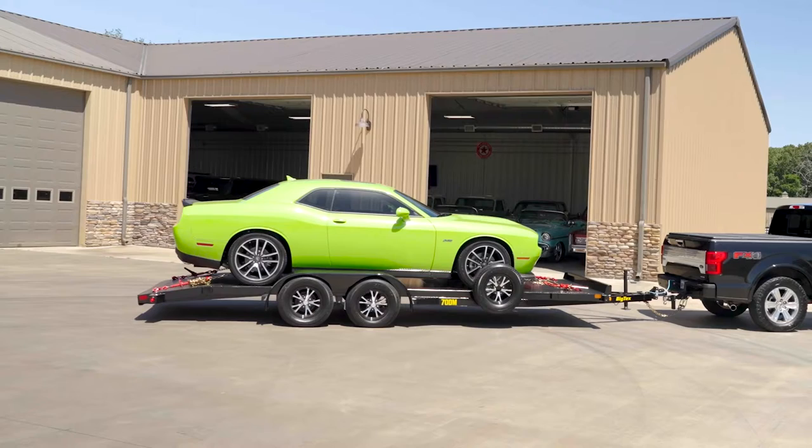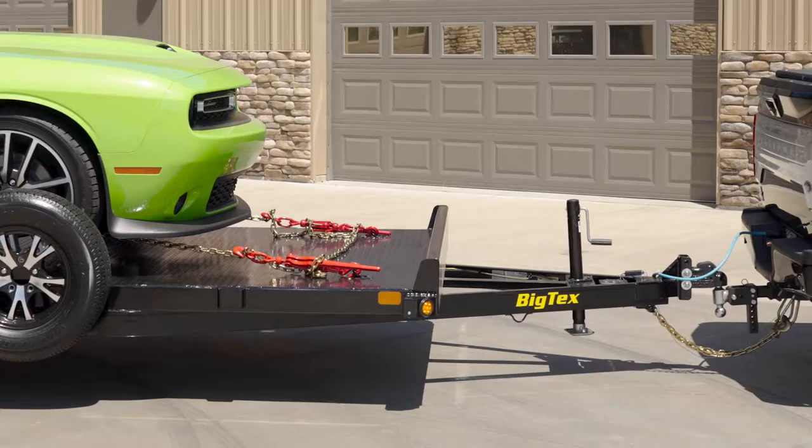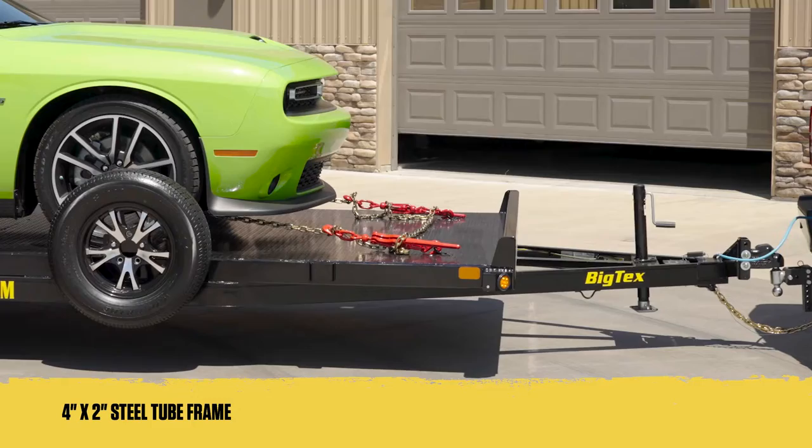Let's dive into the features that set the 70DM apart, providing exceptional durability and unbeatable value. Constructed with a 4-inch by 2-inch steel tube, the 70DM's robust frame is designed to handle the weight and demands of your valuable cargo.